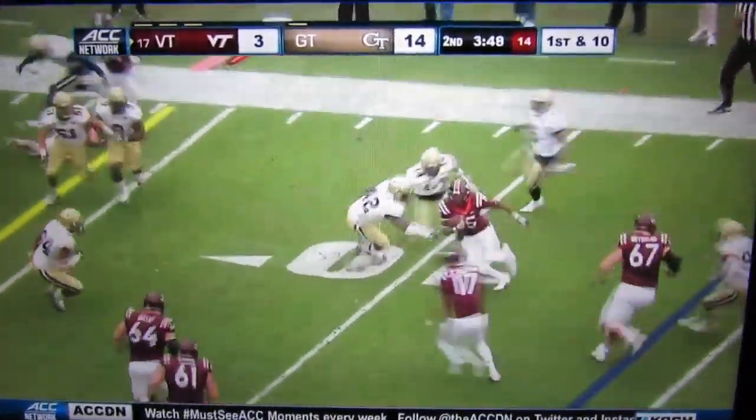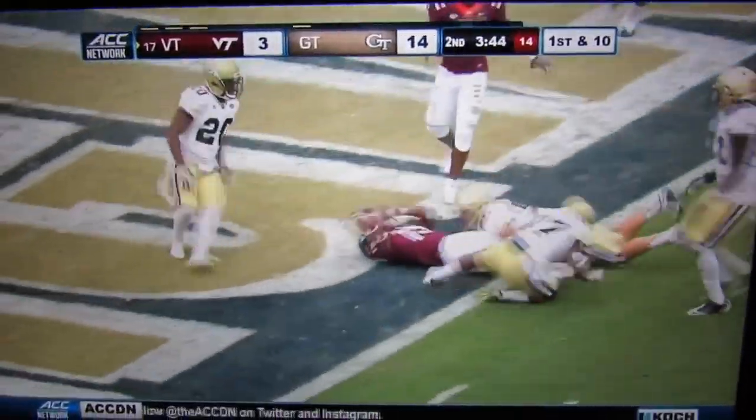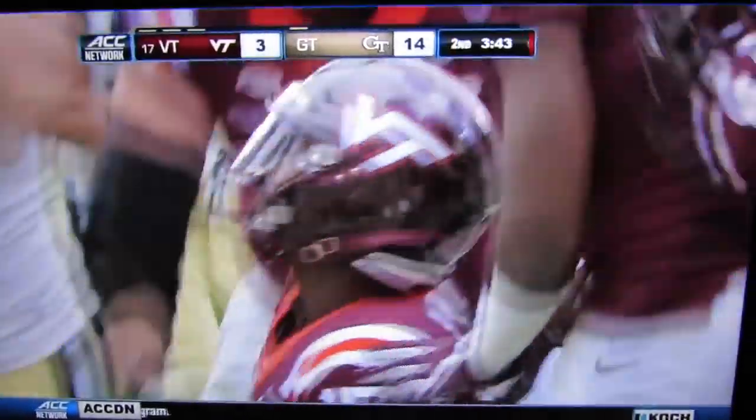This is Savoy at the 10, Savoy back to the middle of the field, Savoy to the goal line and he scores — Sean Savoy for Virginia Tech.